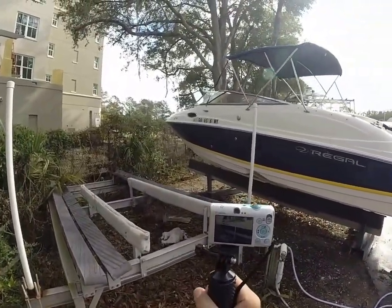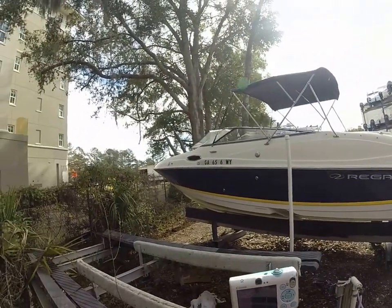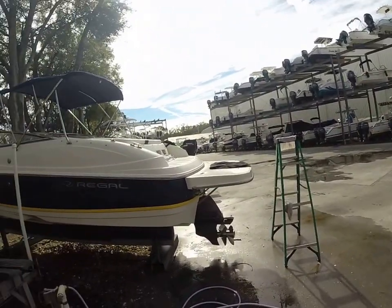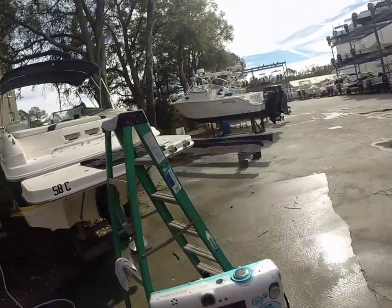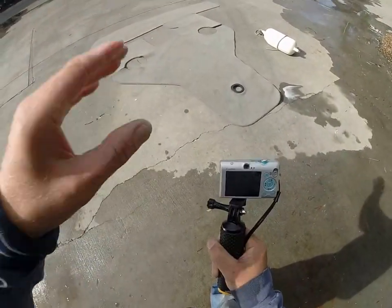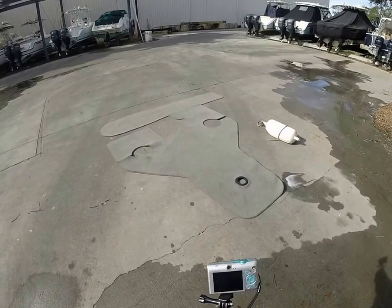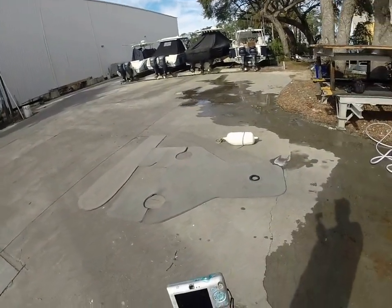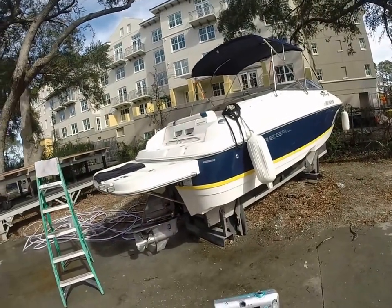If you hear a couple of sniffles, it's just me trying to shake off this cold. What we've got out here today is a really nice 2007 Regal 2400 bow rider. She's a big 24-footer. I pulled the carpet out of the boat — carpet's in good shape and you do have some snaps broken, but that's generally status quo on boats with carpet when you pull them up to clean. Overall, real nice vessel.